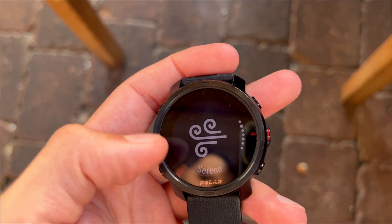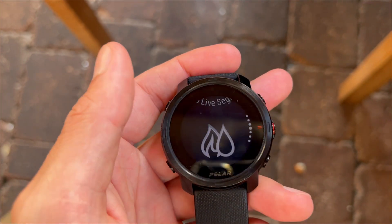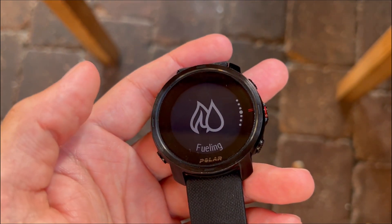At 64 grams, it stands as a featherweight champion, redefining the standards for outdoor multi-sport watches and projecting an image of efficiency and resilience.